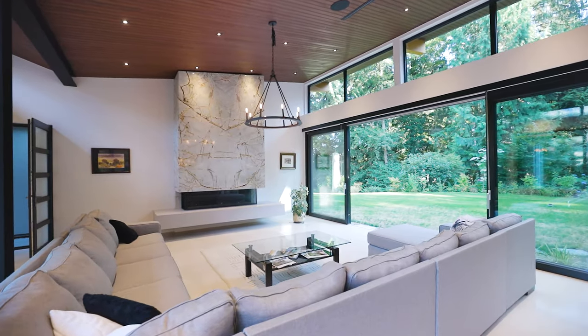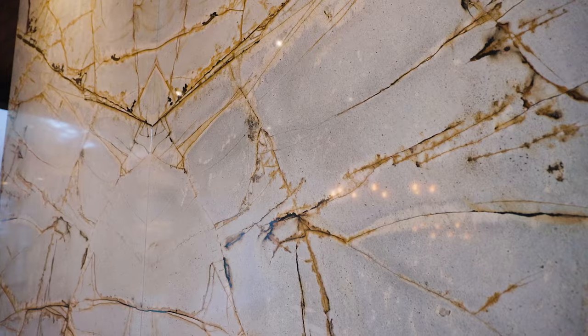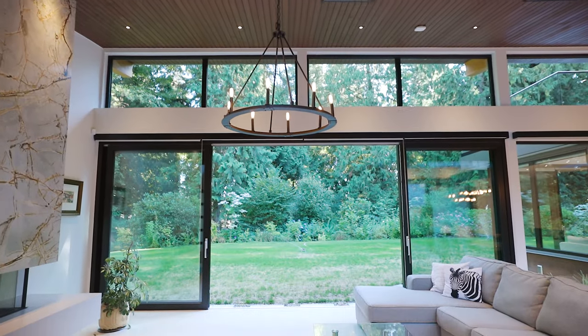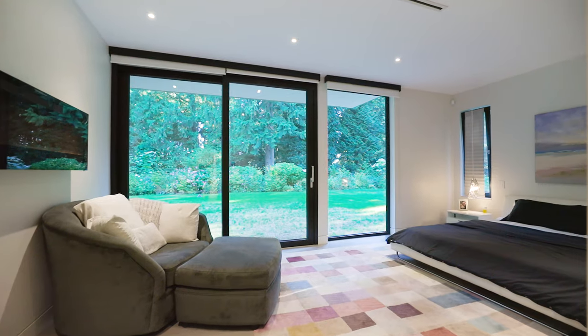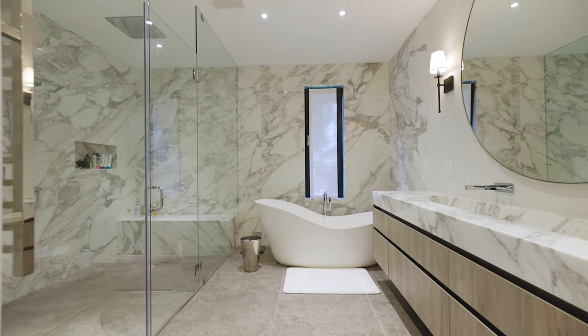This beautiful and spacious home is full of natural light, high ceilings, and natural stone finishing — and most importantly, all of this is surrounded by nature. The home has four perfectly sized bedrooms and five bathrooms.